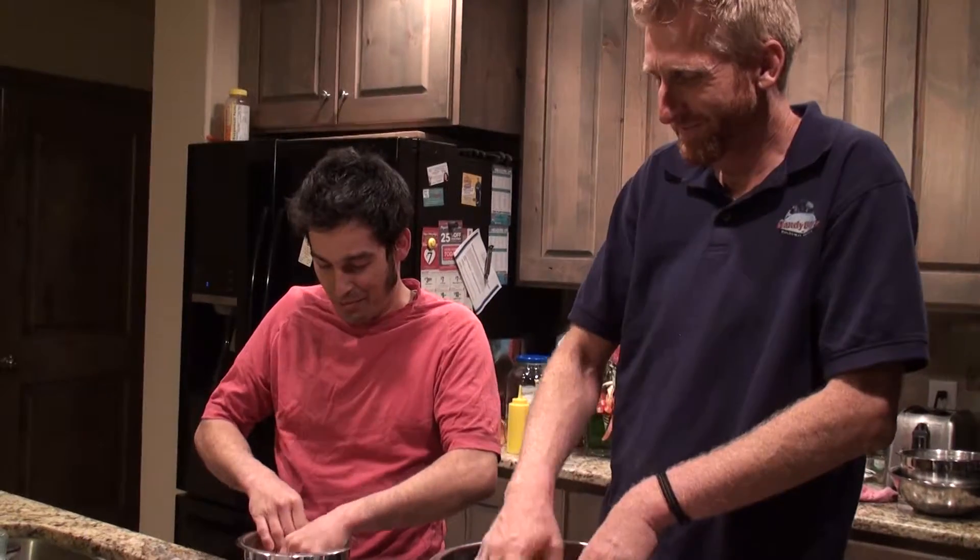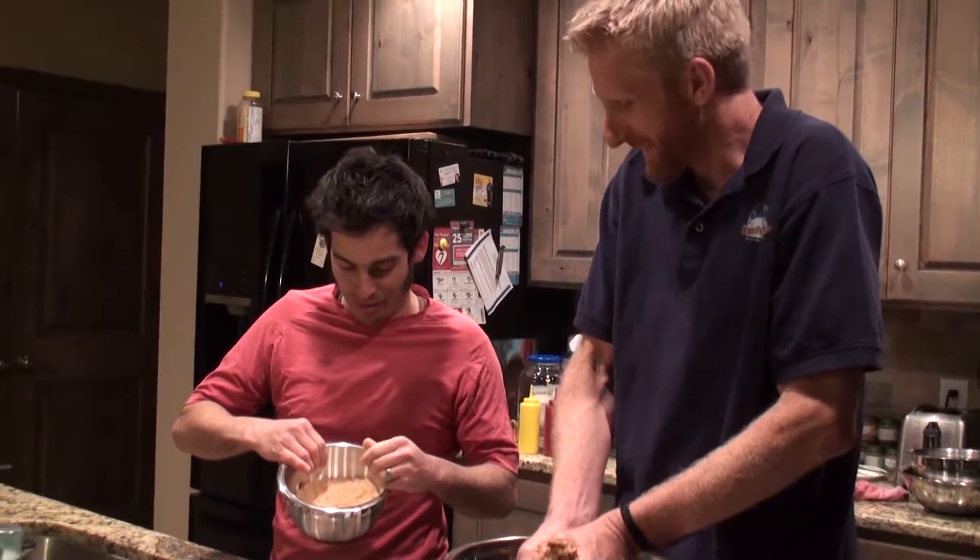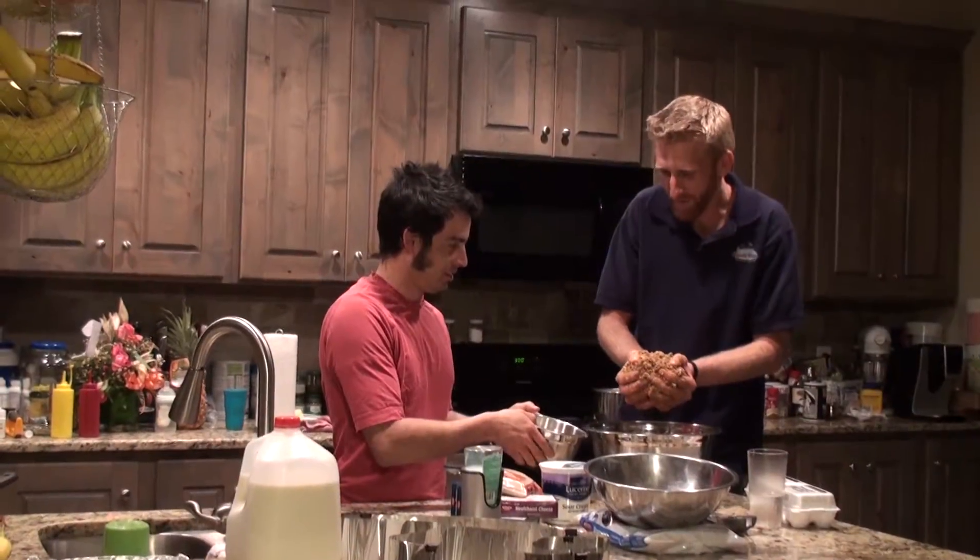Smash up graham crackers in a bowl. Jake has enough crust to feed an army, and because of over-buttering he wants to double his crust ingredients. So I think we're going to take my humble graham cracker only and add to his epic cookies. It smells amazing — both are just going to have the same amazing crust.